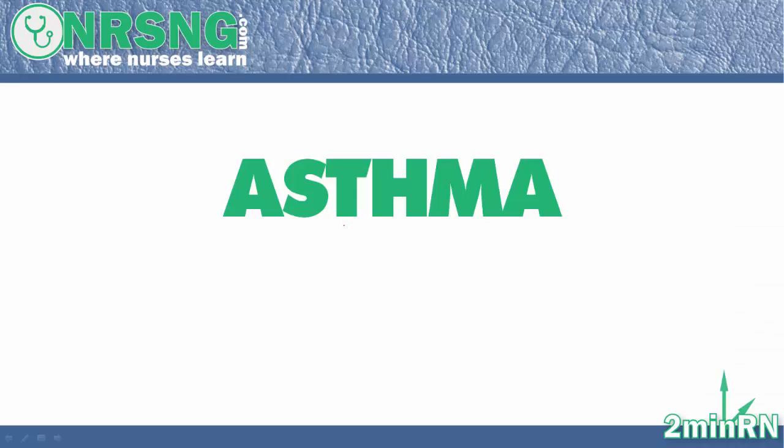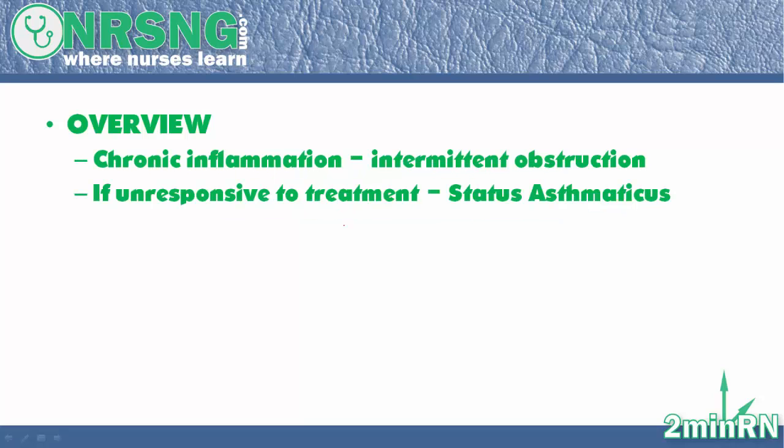Hey guys, this is John with 2MinuteRN from NRSNG.com. Today we're going to talk about asthma. Asthma is basically a chronic inflammation of the airways which leads to intermittent obstruction.